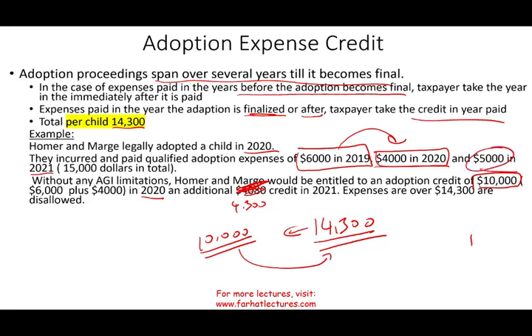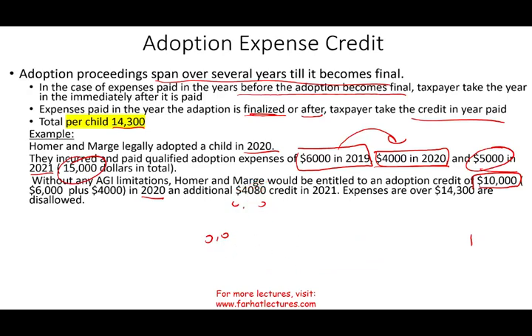Without the limitation, they could have taken $15,000 in total, but there is a limitation. Anything above $14,300 — some people pay a lot of money to finalize an adoption — but you cannot use the excess for the tax credit.